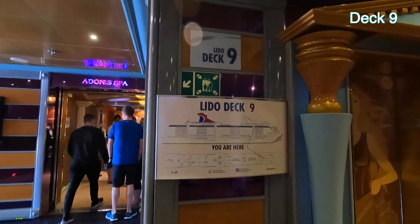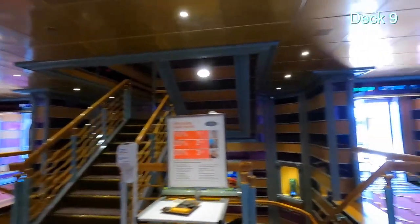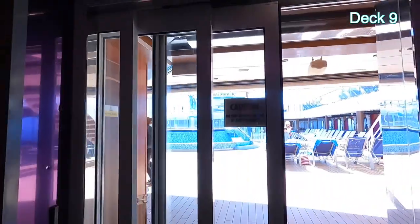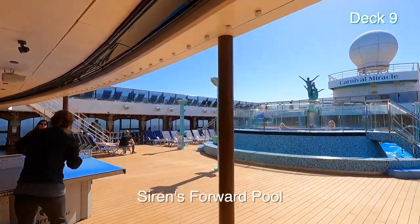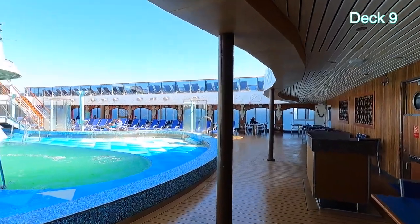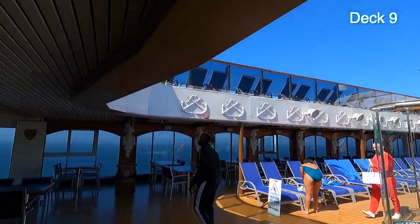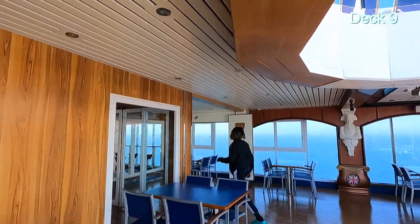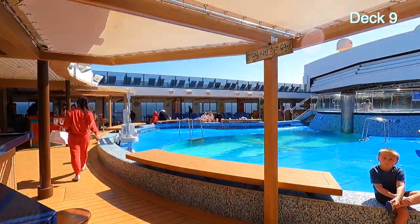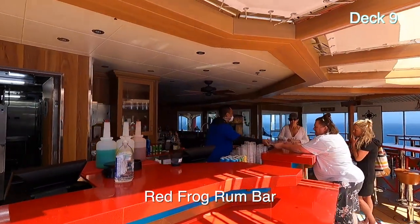We're in the front of the ship on Lido Deck 9 — there was the spa and the Venus salon. We're going to go outside. There are two pools, and this is the first one. Going around this side, there's the Blue Iguana Tequila Bar. And there's the other pool and the Red Frog Rum Bar.